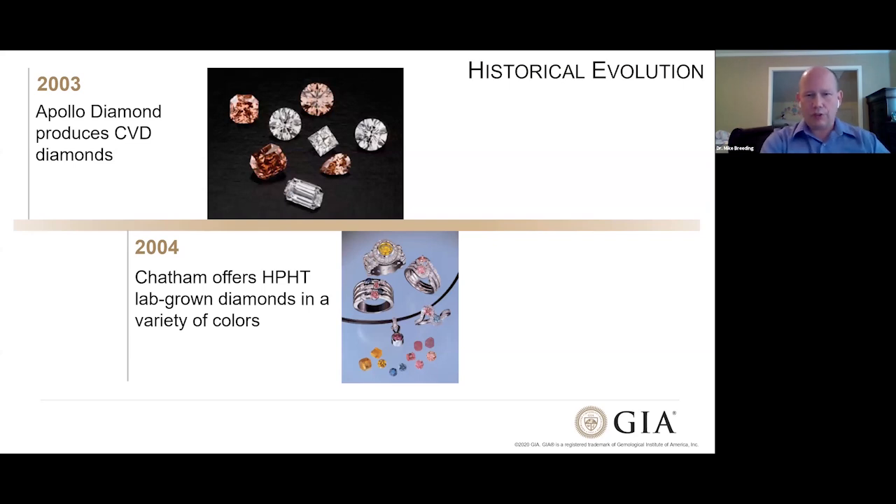In 2004, the Chatham Created Gems company started offering HPHT lab-grown diamonds in a variety of colors. Before they were seeing yellows and oranges from the nitrogen; now they started introducing post-growth treatments. They got beautiful pinks, and some blues and greens — some blues were as-grown and some were treated. This was another step in the process because more colors gives more variety for the consumer.